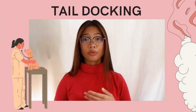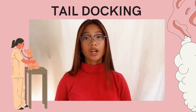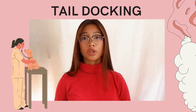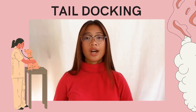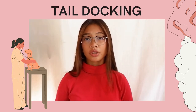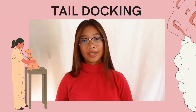Tail docking is removing parts or all of a dog's tail. It is usually done with surgical scissors and is performed during the first few days of a dog's life when their tail is still soft. This surgery is also called bobbing, and tail docking is called caudectomy when performed for medical reasons.